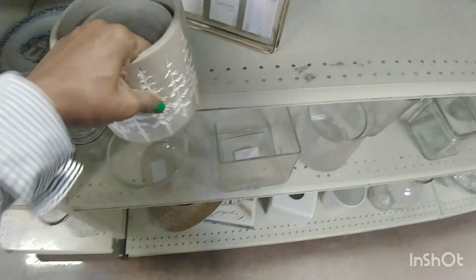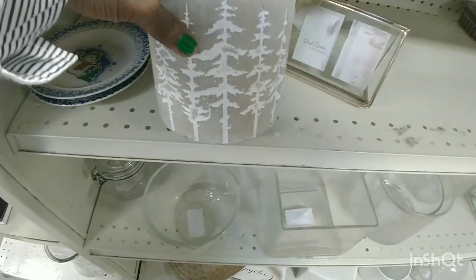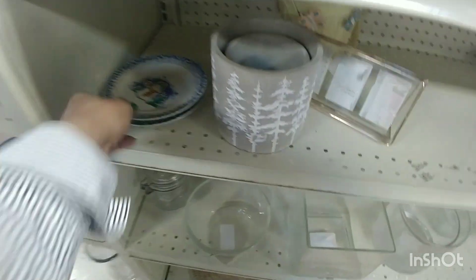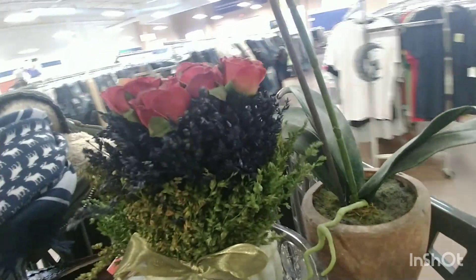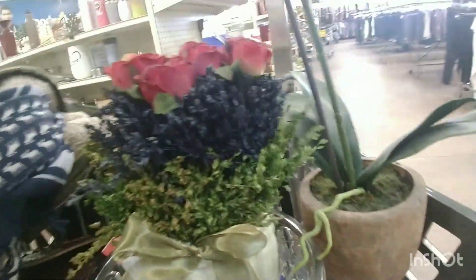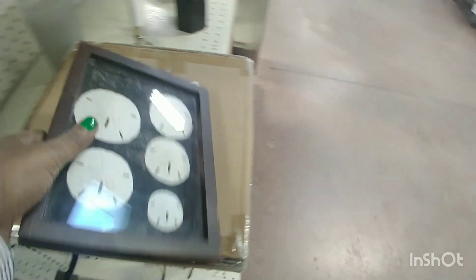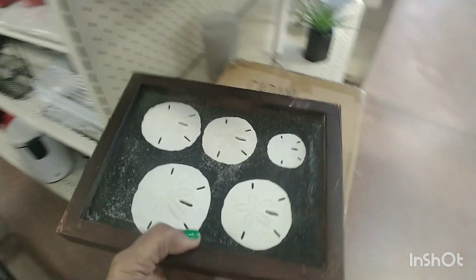That was cute. This was beautiful — if it was Christmas, I might have bought that. It was two pieces. It was a great quality — I think that came from Pier 1. You see those dried leaves? They were beautiful. And those were some sand dollars in a frame — I didn't get it because it was nothing special, they were all little and plain. If it was like a big giant one, of course I would have bought it.